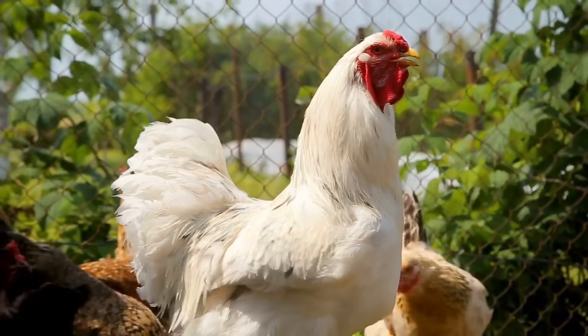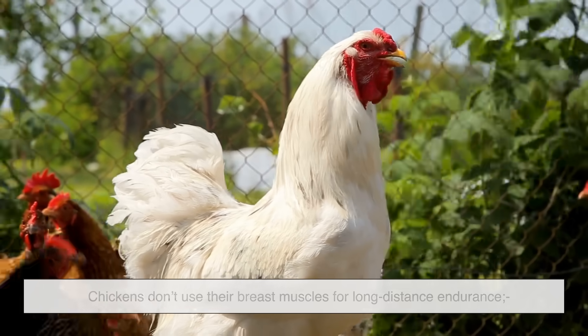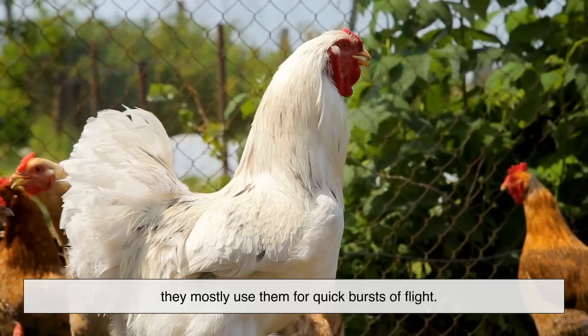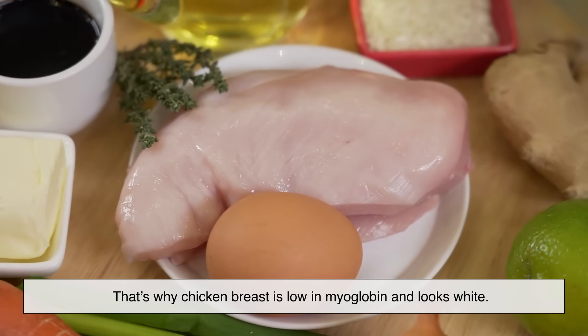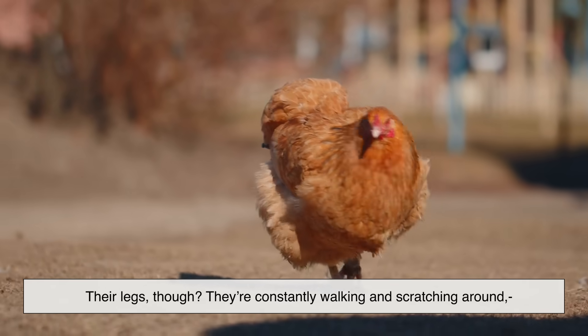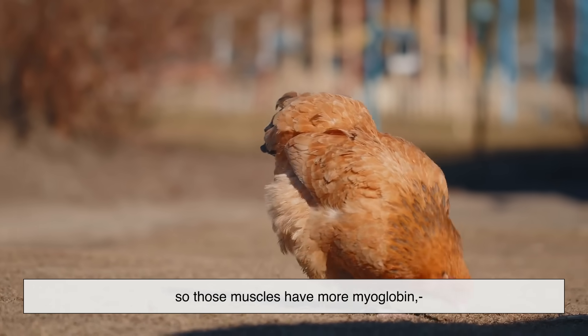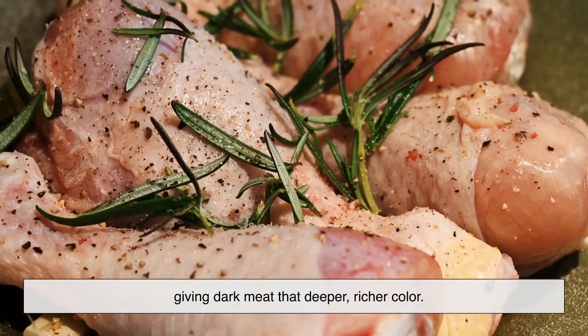Think about it. Chickens don't use their breast muscles for long-distance endurance — they mostly use them for quick bursts of flight. That's why chicken breast is low in myoglobin and looks white. Their legs, though? They're constantly walking and scratching around, so those muscles have more myoglobin, giving dark meat that deeper, richer color.